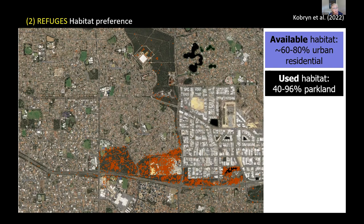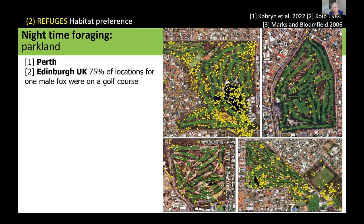We found that foxes spent a lot of time on golf courses — as Scott also presented, one of his animals spent a lot of time on golf courses, not on the fairways but in the native vegetation between them. This supports data from other tracking studies, including Edinburgh where 75 percent of one fox's data points were on a golf course, and similar findings from Canada.